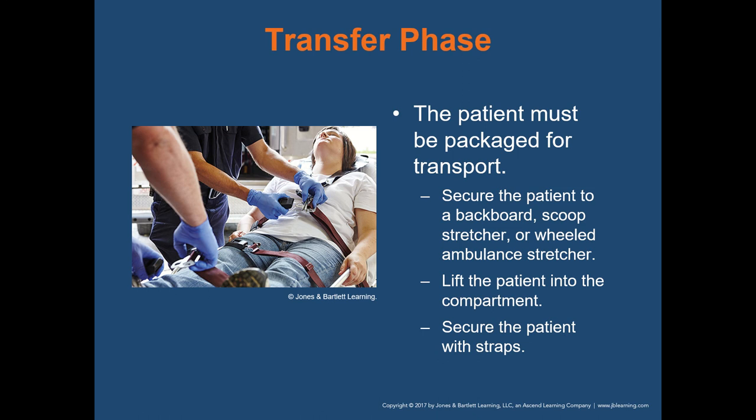The transfer phase is when we package the patient for transport. After assessing and treating, we secure the patient to a backboard, scoop stretcher, or wheeled ambulance stretcher, lift them into the compartment, and secure them with straps or seatbelts. Always use all safety devices — if you get into an auto accident during transport and the patient was not properly secured, you can be held liable for their injuries.